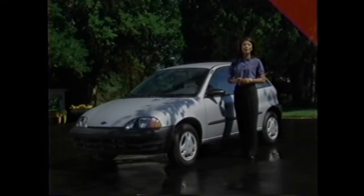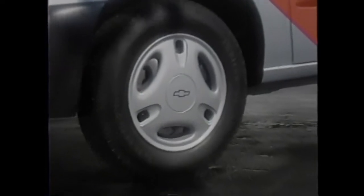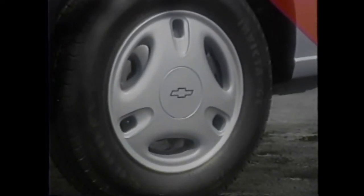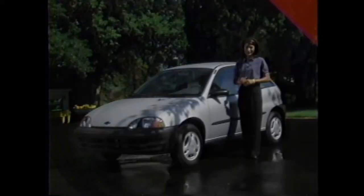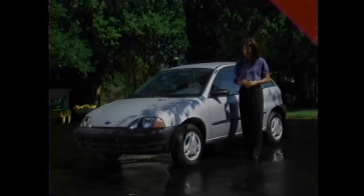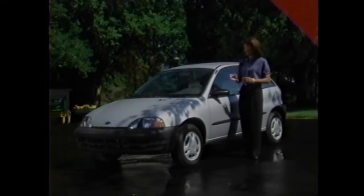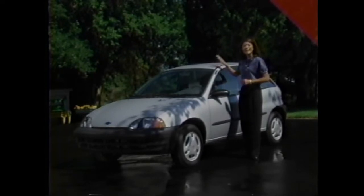1999 also brings enhancements to Metro's exterior, like stylish three-spoke wheel covers that are now standard on the base coupe model — a small feature you won't find on base models of most competitors. There are also two new exterior colors available: dark green metallic and silver metallic.